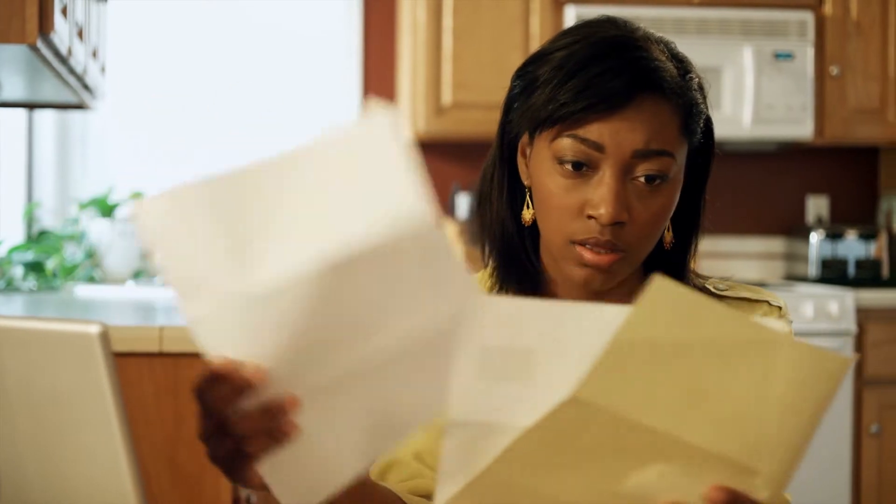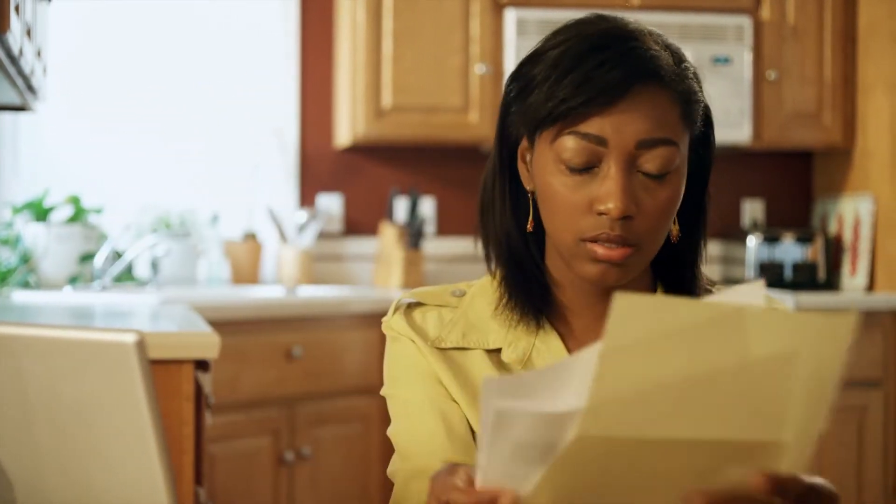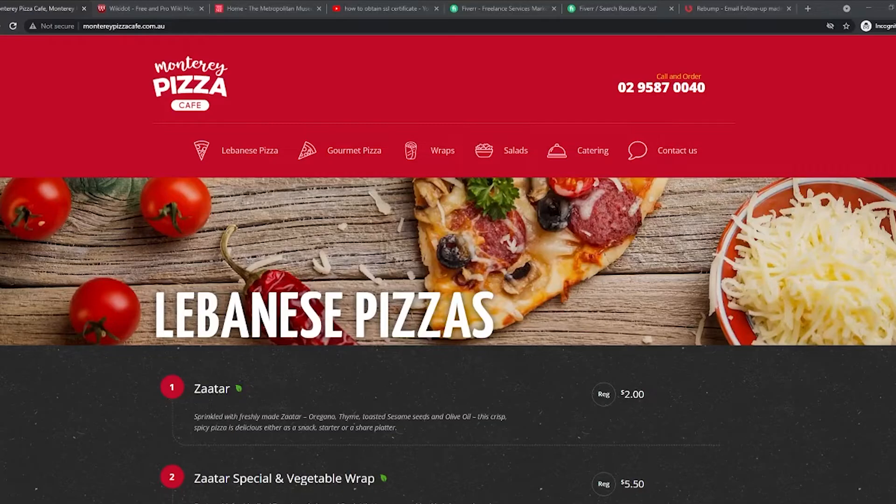Now this method isn't as simple as you think. It's pretty easy to do, but it's only easy if you understand the instructions well, so listen carefully. Now I want you to head over to this website here. Just type in montereypizzacafe.com.au. This website is of a pizza cafe. You can order different flavors of pizza here. They have wraps and salads and they offer catering as well.